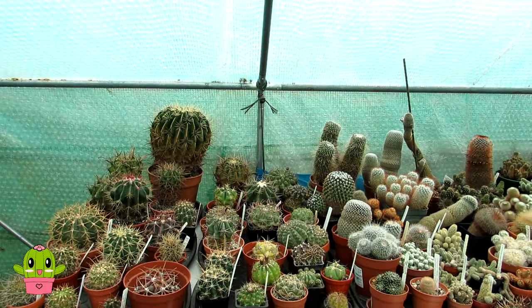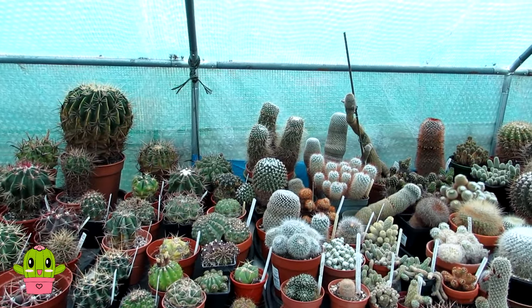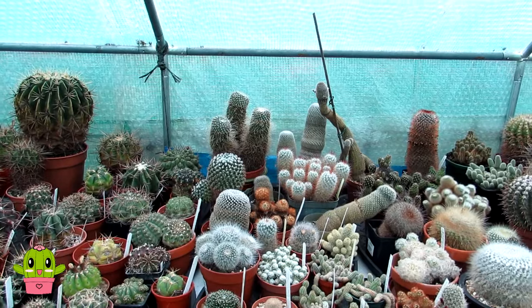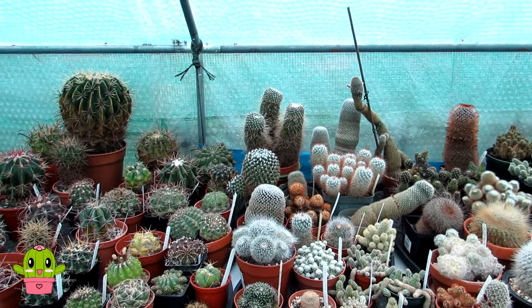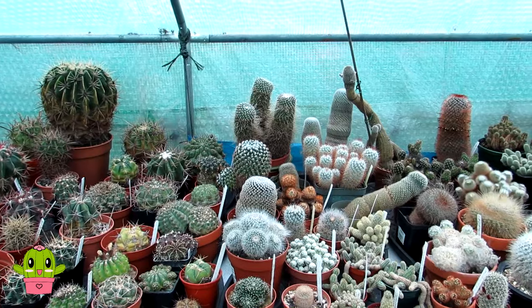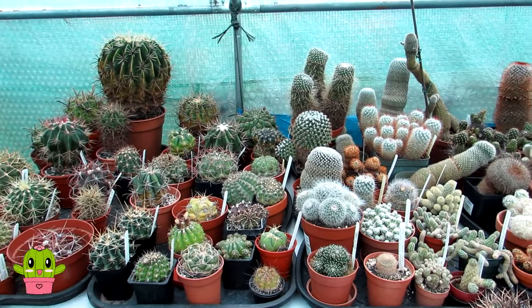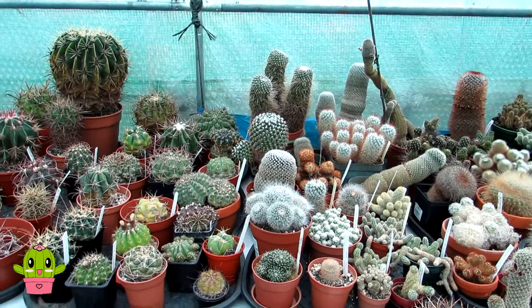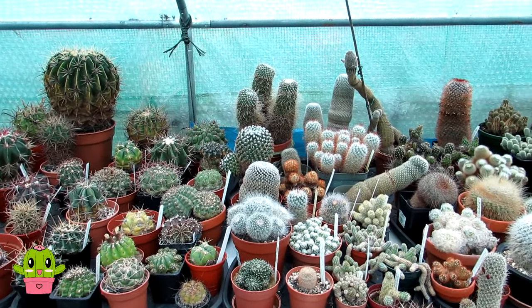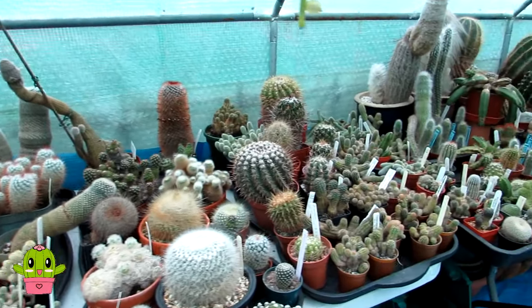Hello cactus and succulent growers, it's Lynn and welcome to September's Q&A video. I'm going to be doing this in about three parts — this is part one. The reason for that is there were a lot of questions on the last Q&A video. Rather than having a two-hour-long video, I'm going to do this in three parts, so if your question hasn't been answered in part one, do stay tuned for parts two and three.